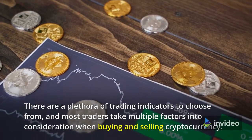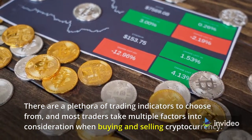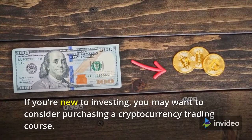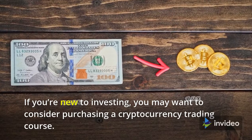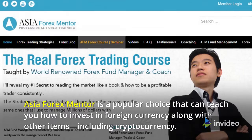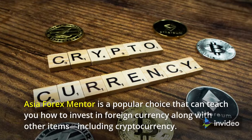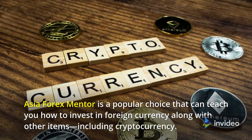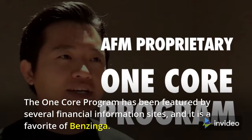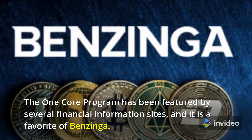Step four: choose a strategy. There are a plethora of trading indicators to choose from, and most traders take multiple factors into consideration when buying and selling cryptocurrency. If you're new to investing, you may want to consider purchasing a cryptocurrency trading course. Asia Forex Mentor is a popular choice that can teach you how to invest in foreign currency along with other items including cryptocurrency. The one core program has been featured by several financial information sites and is a favorite of Benzinga.